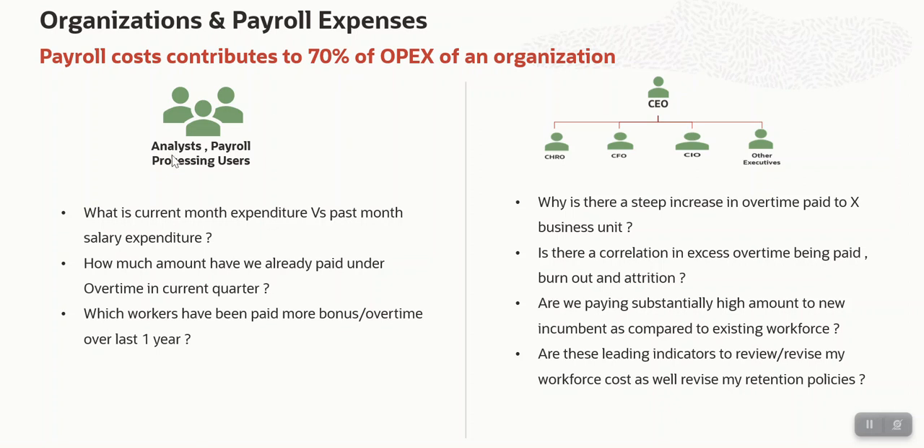Also, for this second set of users, for their regular job as well, they need a lot of data. For example, to provide the cash departments sufficient funds to process salary for a specific month. They would also need data like how much was paid in the last pay period, and then provision approximately that much amount — plus some percent increase — for this month's salary as well. Such data is always required by regular payroll users.